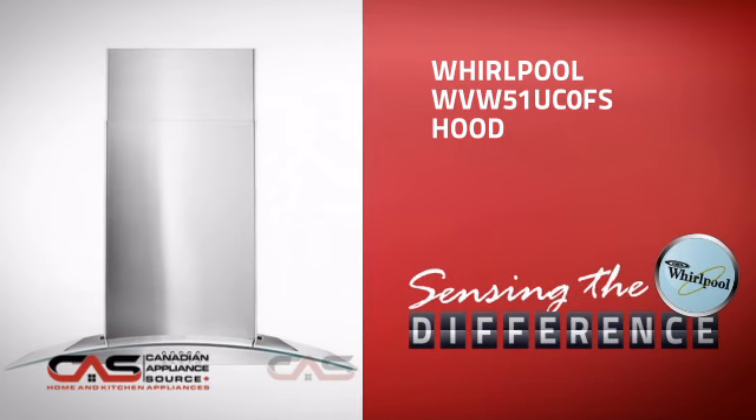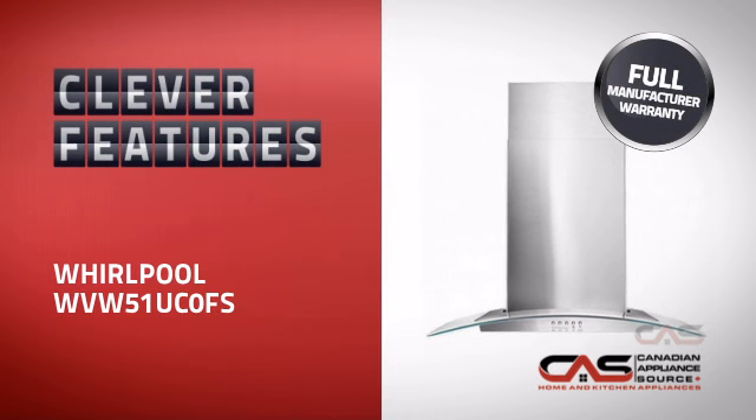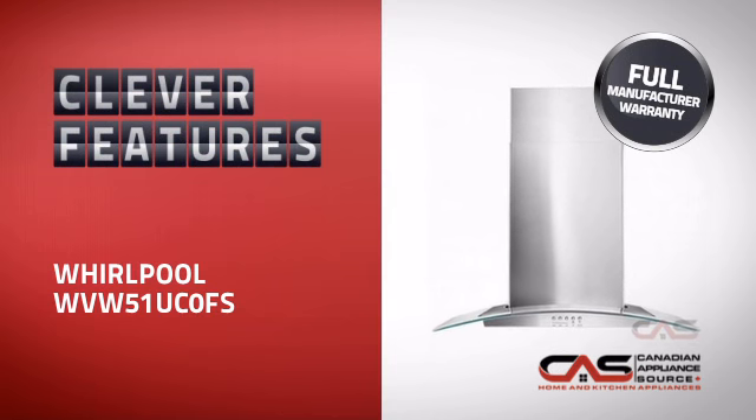This design from Whirlpool is just the kind of design you want. With plenty of features that provide great performance with minimum hassle, plus a reliable manufacturer warranty,